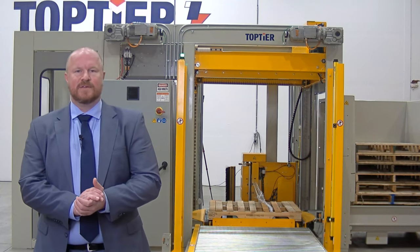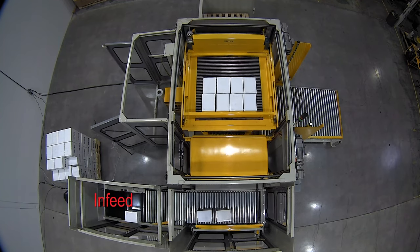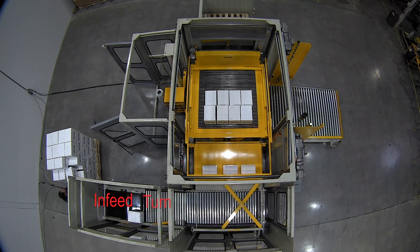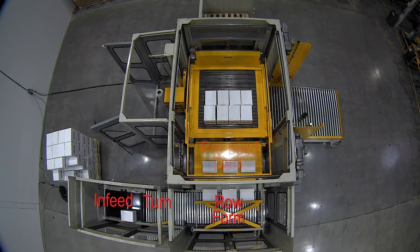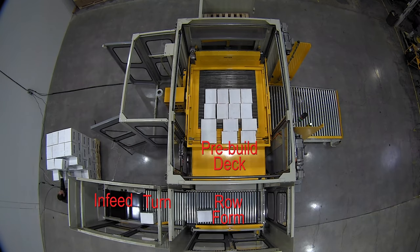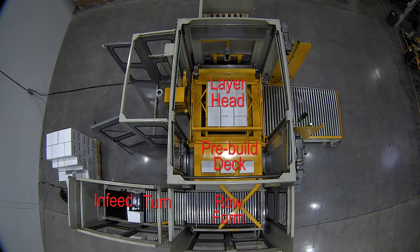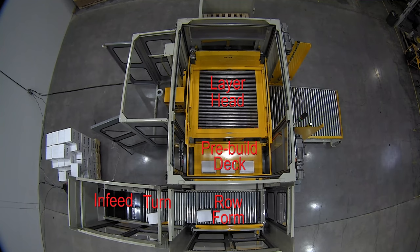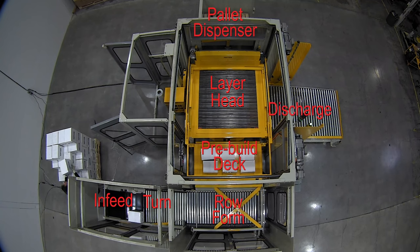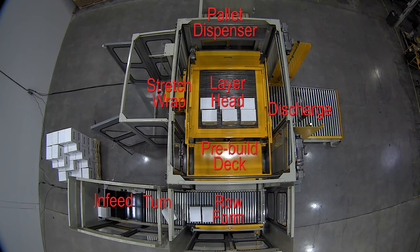We're going to head over to the infeed and get this thing going. Starting overhead with an overview of the machine — you can see cases coming in to the bottom left, coming through the meter belt area, then the turn area, and then our row form conveyor. Product will then be swept out onto a pre-build deck, which elevates up to the layer head and sweeps product out onto it. You'll notice four-sided layer conditioning on the layer head during a layer deposit, squaring up layers every time. You can also notice all the modules: our discharge conveyor to the right, pallet dispenser to the top, and stretch wrapper to the left. All those modules can move to many different locations, giving us a very high level of layout flexibility.